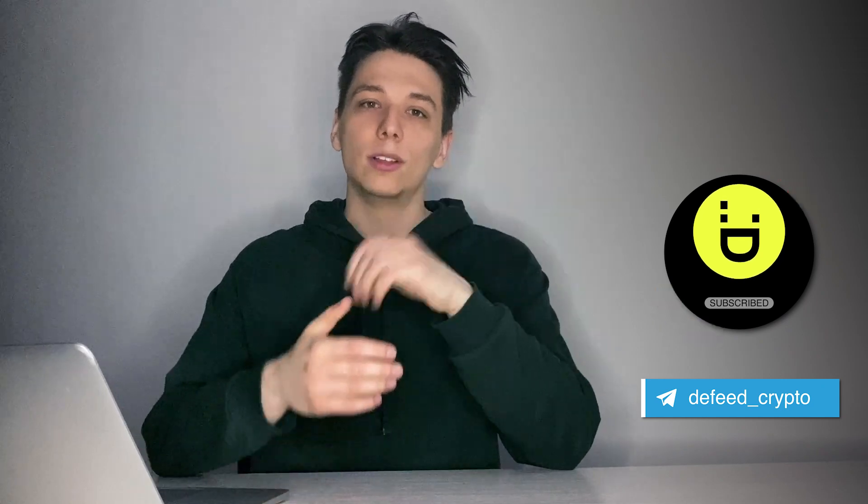And that was it for today — I hope this video was useful to you. If you like the content you see, please subscribe to the channel and hit the thumbs up. Don't forget to turn on bell notifications so you don't miss our upcoming videos. See you soon!